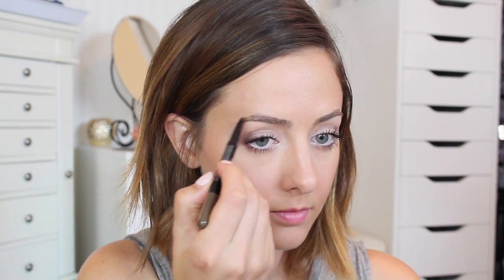I also applied the multi-use pencil as a lipstick. These have a very similar consistency to soft matte lip creams but are a little more moisturizing. Now I'm applying a cream highlighter to the high points of my face.